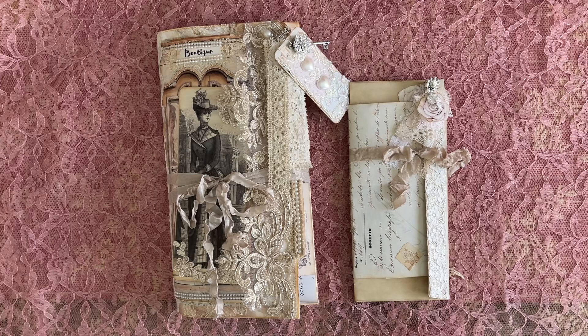Hello, my beautiful crafty friends. It's Lorette, the Vintage Paper Girl. Welcome back to my studio. I am so thrilled that you're here with me today to do a little 'what I've been making' and a little sharing, a little chit-chat.